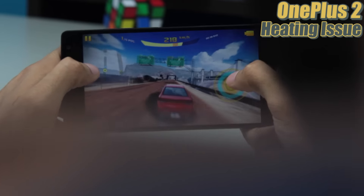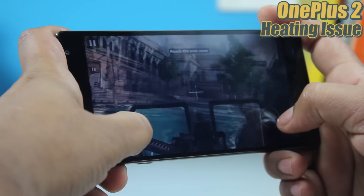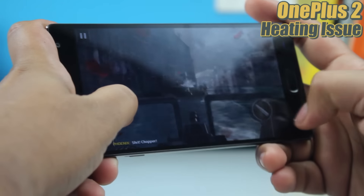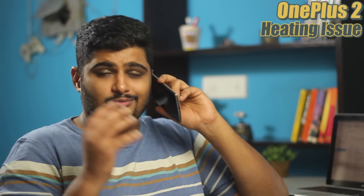The benchmark scores show the phone can handle pretty much anything. We played hours of Modern Combat and even Asphalt with no issues as such, though Modern Combat did crash once in the entire two weeks. Otherwise, we had no problem with gaming performance — the screen, the graphics, everything was exceptional.